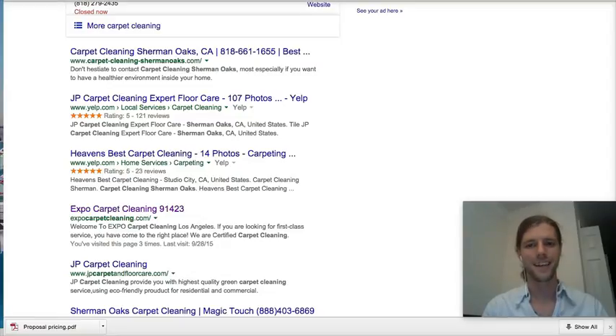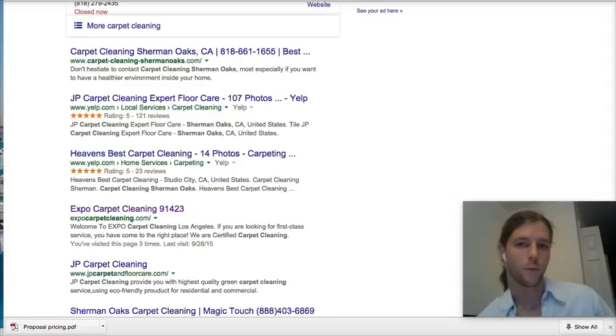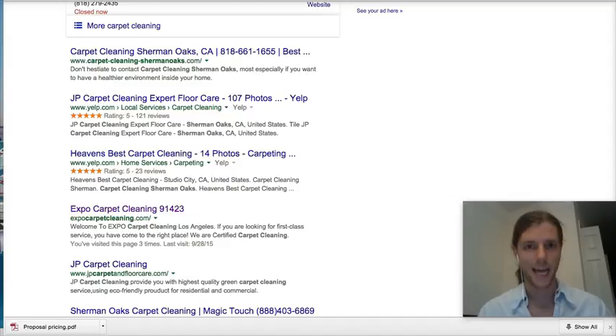Hey guys, how's it going? Welcome to Beachwood Marketing Firm. We call ourselves the SEO Lead Generating Masters and that's exactly what we do — we generate tons of organic leads for local brick and mortar businesses.